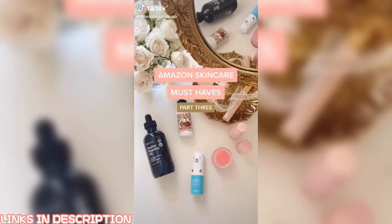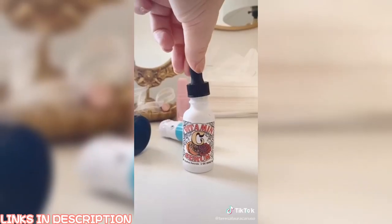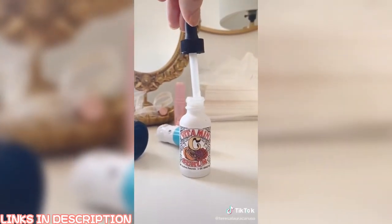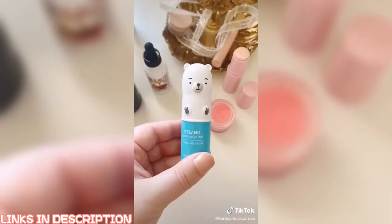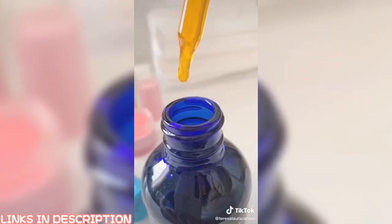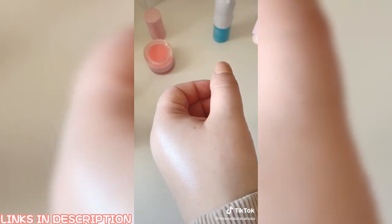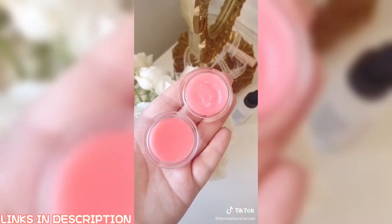Amazon Skincare Favorites Part 3. This vitamin C serum is great for hydrating and brightening your skin — it has helped fade my hyperpigmentation so much. I love this hydrating eye stick for my puffy eyes, and the packaging is adorable too. This rosehip oil. I love this eye balm because it leaves a really beautiful glow under your eyes. And lastly, this 2-in-1 lip mask and lip scrub.